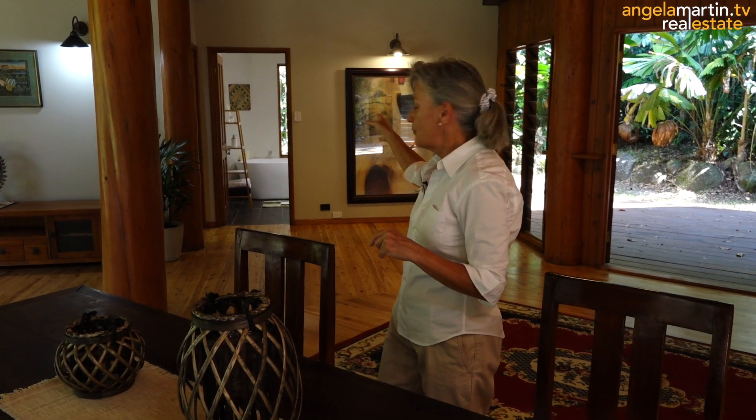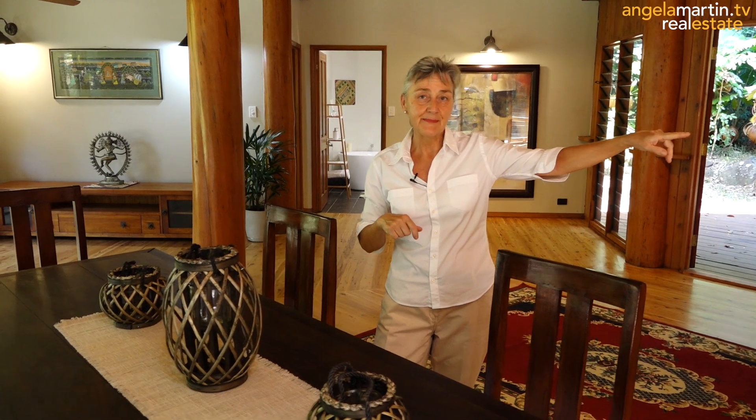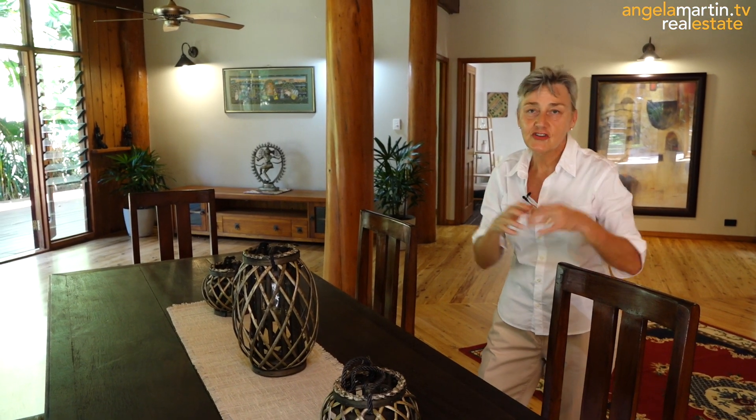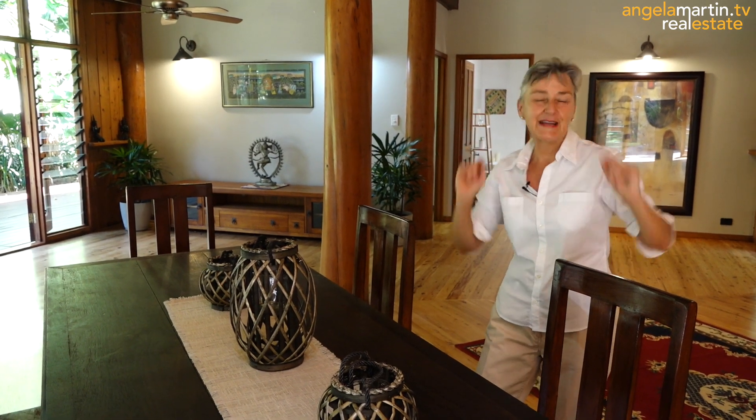Down here we've got three bedrooms and a huge living space. Bathroom, main bathroom, one bedroom and then two other bedrooms over here. We've got a beautiful spiral staircase that takes us up to pretty much a mirror image upstairs. And again, we've got another three bedrooms. The master has a huge ensuite and we've got a beautiful kitchen. So let's have a bit of a look here and then we'll head upstairs.